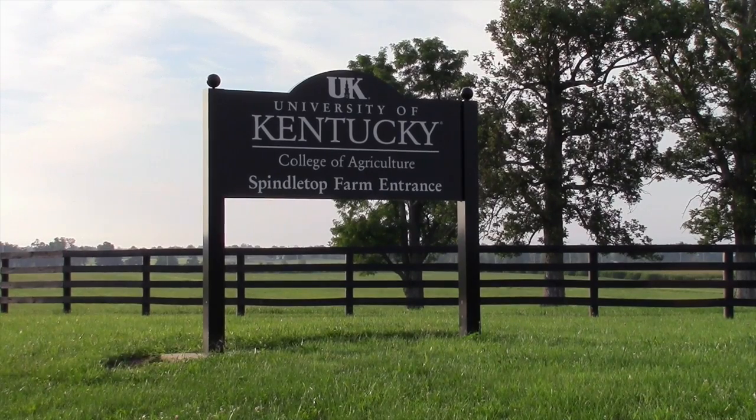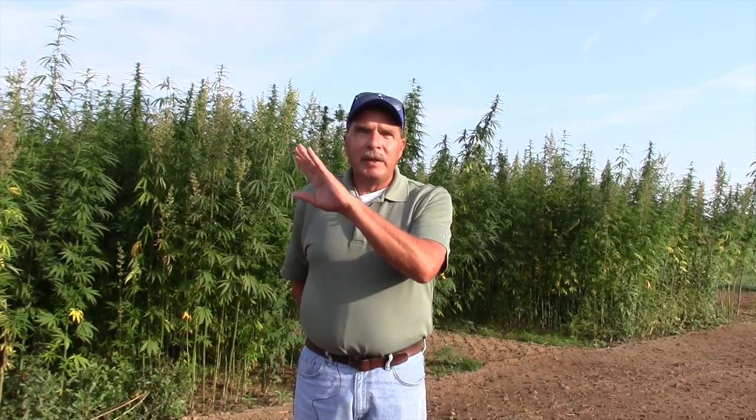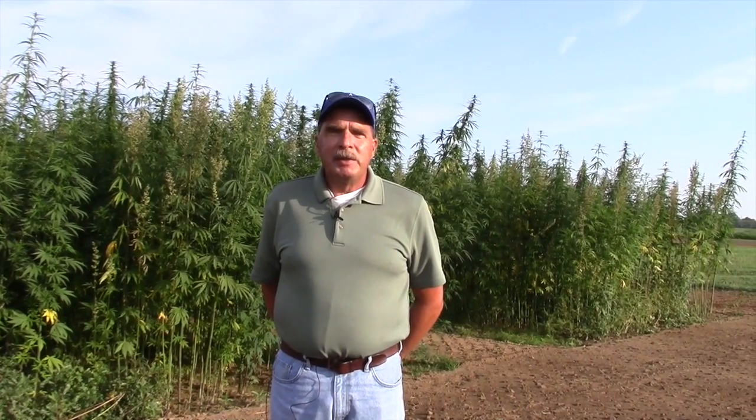This is the Spindletop Farm, part of the University of Kentucky Agricultural Experiment Station. This part of the farm is generally used for agronomic science. We have animal science studies on other properties, but this is where we do our agronomic research.